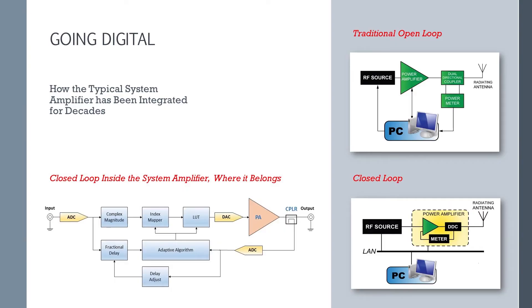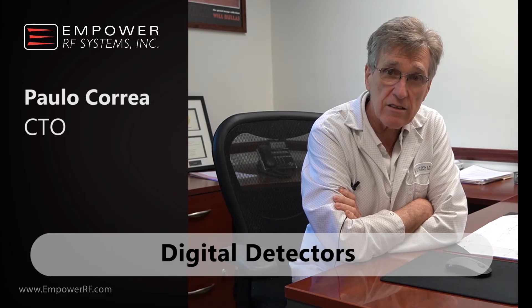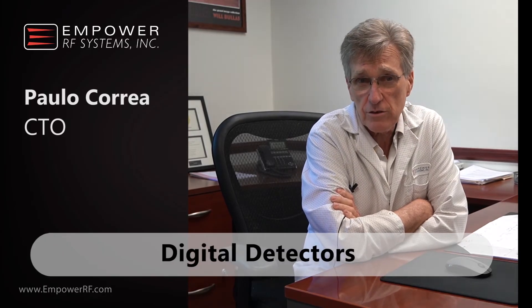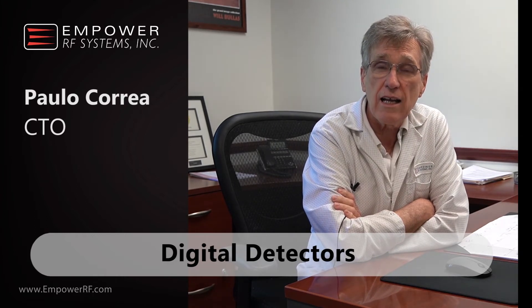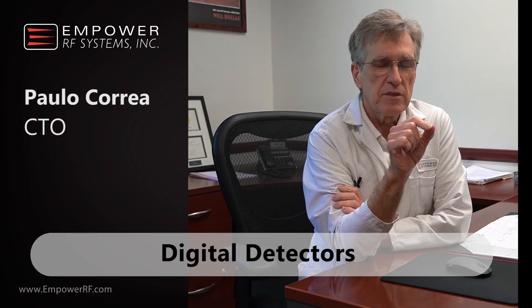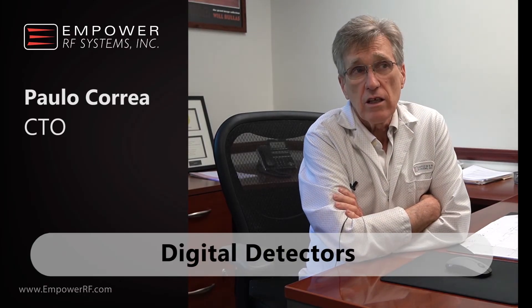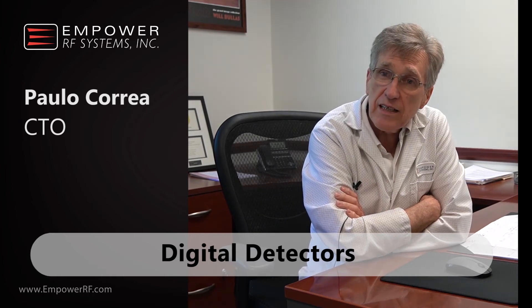Can you tell me more about the digital detectors? The detectors are analog, but there is digital processing of the analog signal. The advantage of doing that is that I can synchronize with the measurements, allowing us to measure peak and average at the same instant in time. This gives us the possibility, in the case of pulse signals, to do energy calculations and therefore protect the duty cycle — not by measuring time, but by measuring energy.